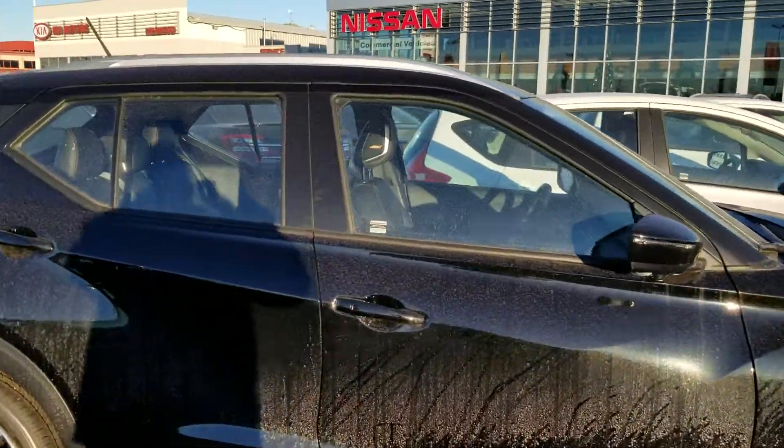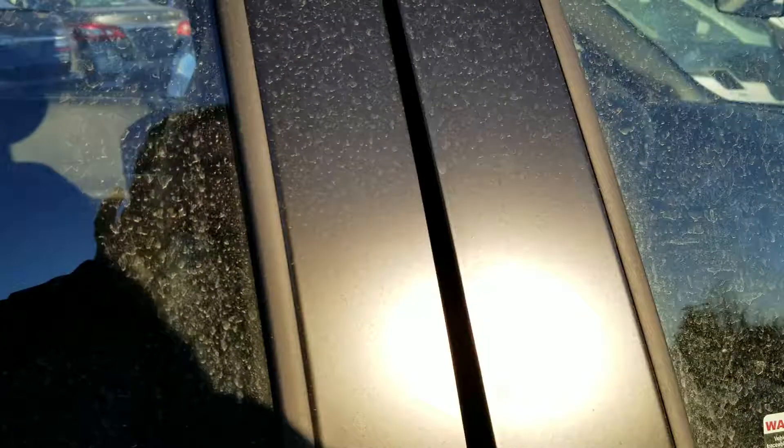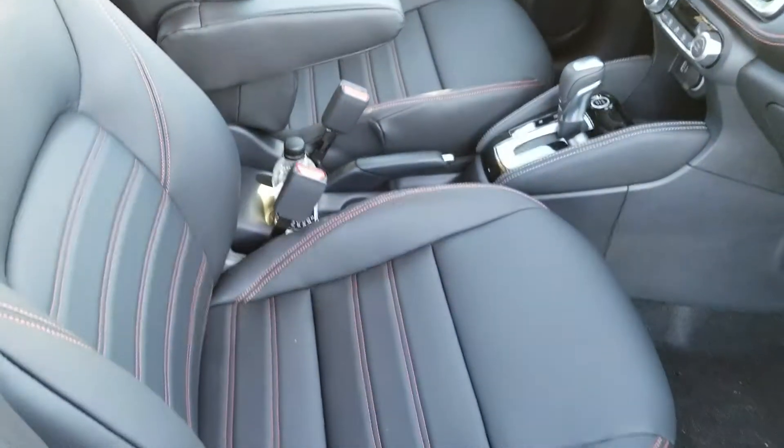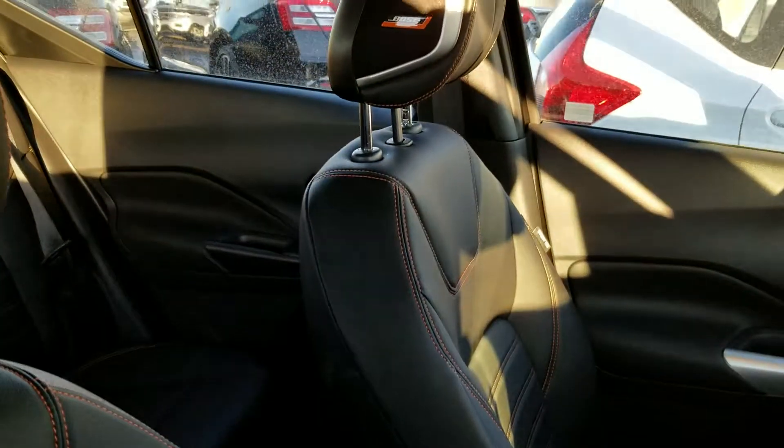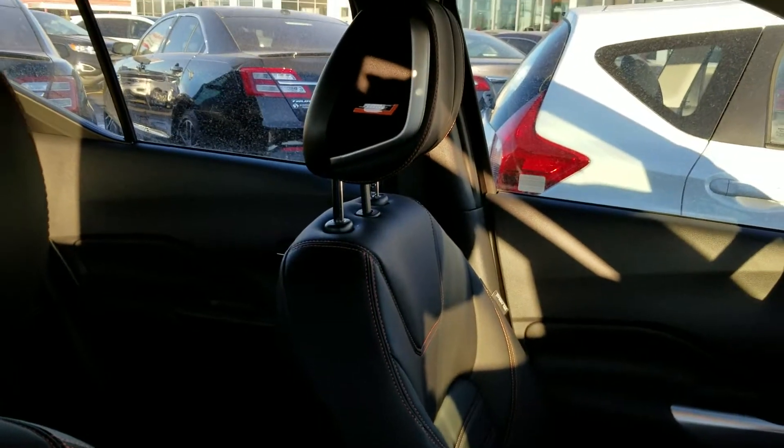A little bit dirty, but we will come inside and I'll show you the features of this car. Fully leather appointed seats with the orange stitching all the way around, and you have the Bose sound system.